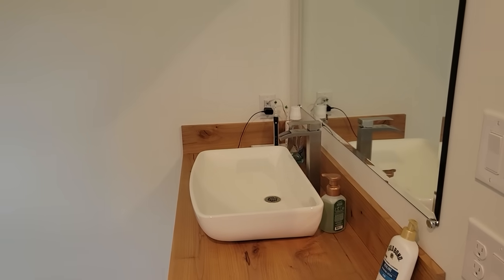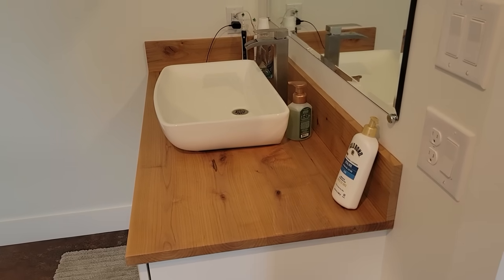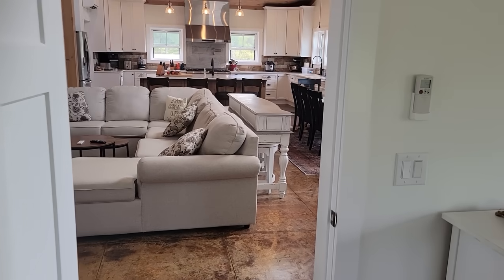We went with all vessel sinks throughout, kept them very simple with alder wood tops. Vessel sinks are just easy to clean and easy to use, and we really like them a lot.